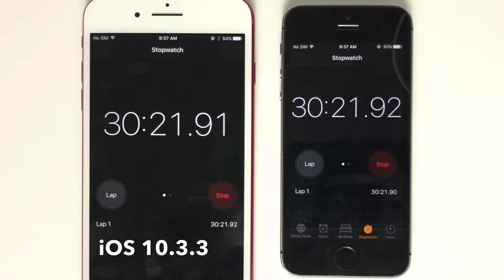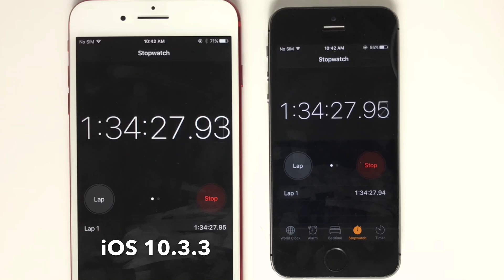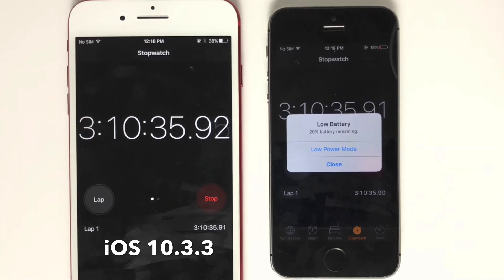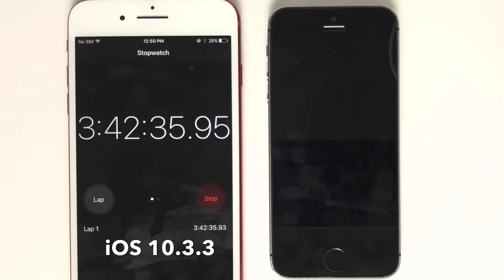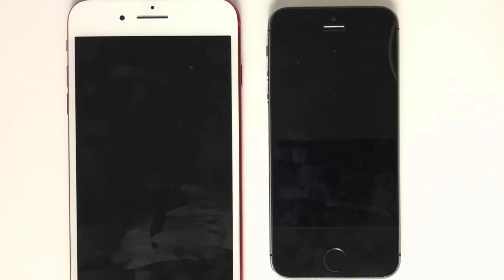On iOS 10.3.3, the iPhone 5s battery died at three hours and 42 to 45 minutes, which tells us the older device performed better on the older firmware. The iPhone 7 Plus died at four hours and 56 minutes on 10.3.3.